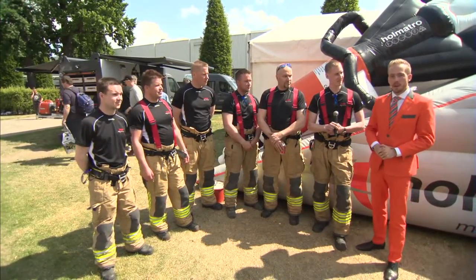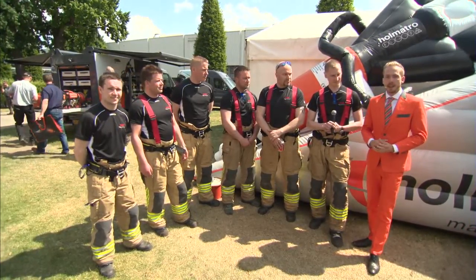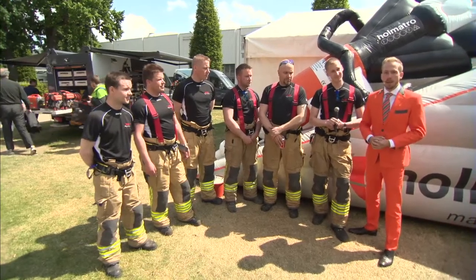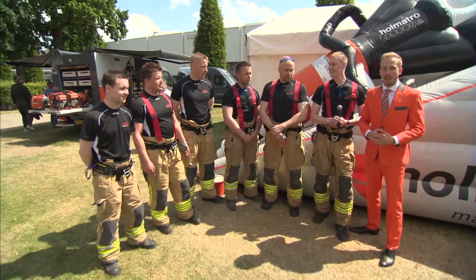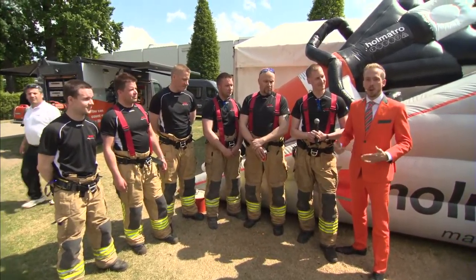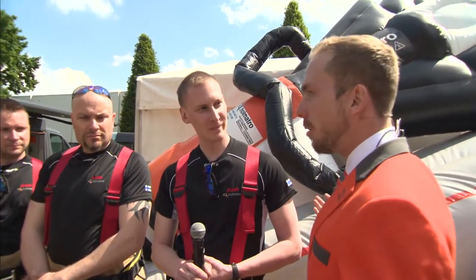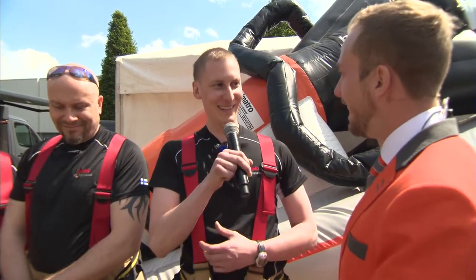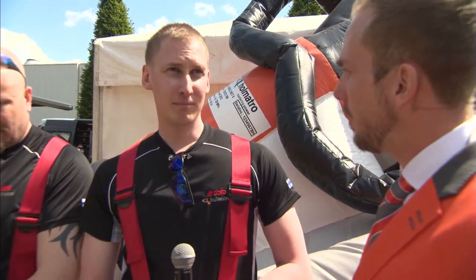Welcome back at life.holmatro.com, or maybe welcome back at the booth at the Holmatro Stand at Interschutz 2015. Right next to me we have the team from Finland who just had an exceptional extrication and they actually managed to extricate the victim out of the vehicle. So my first question to you — how did it go? Very well, very well, perfect.